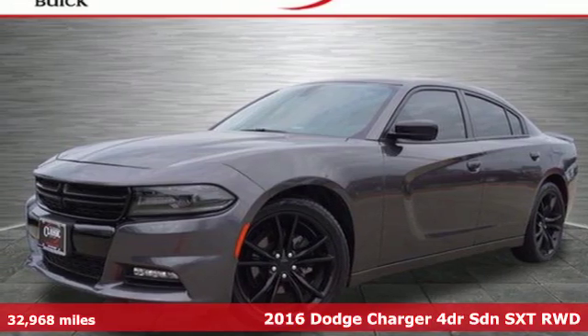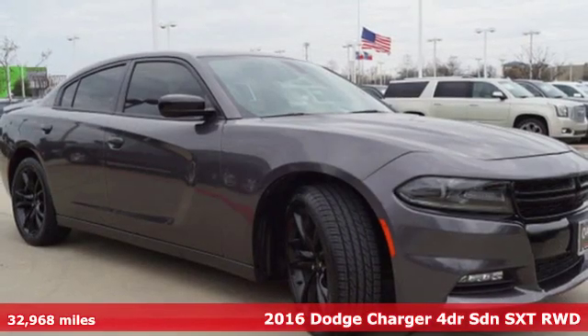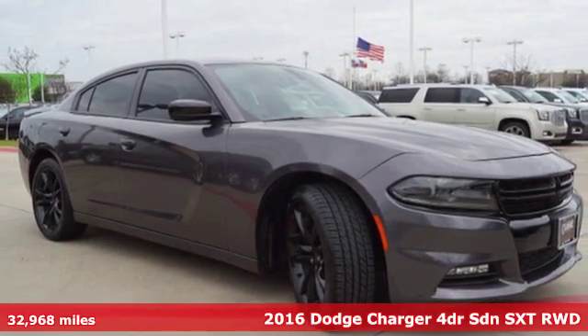It's a 2016 Dodge Charger. Get ready to unleash raw power from a car that has always turned heads.